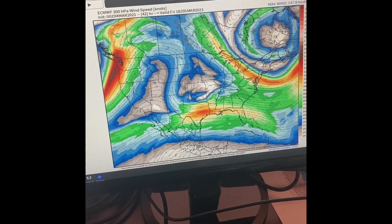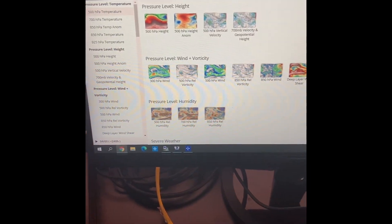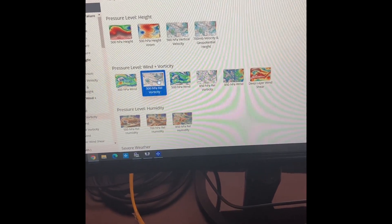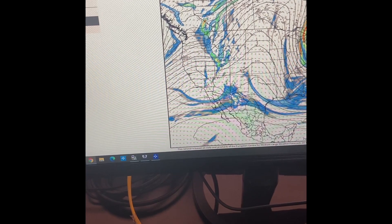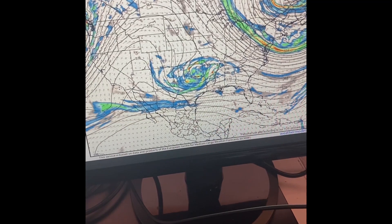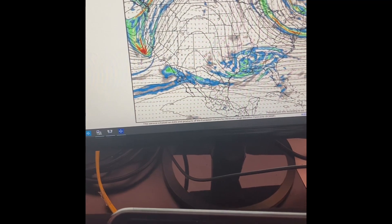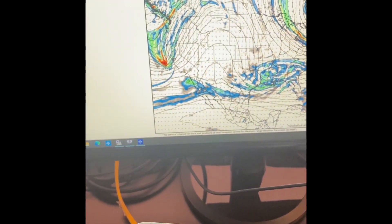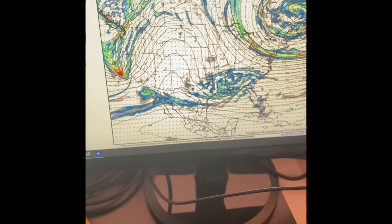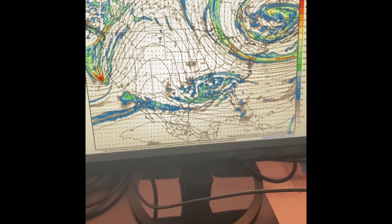I'll start at the highest levels of the atmosphere — we call that 300 millibars or 300 hectopascals — and then I'll work my way down through and eventually get to the ground level. That's one of the basics of forecasting: we're trying to figure out where these little storm systems are. What happens in Alaska, Russia, or even way out near Hawaii can have a drastic impact on the weather that we end up seeing here in our region.